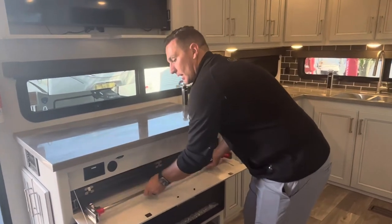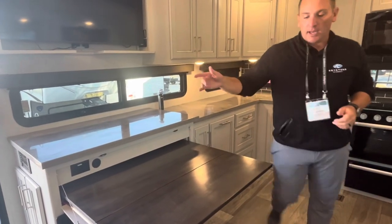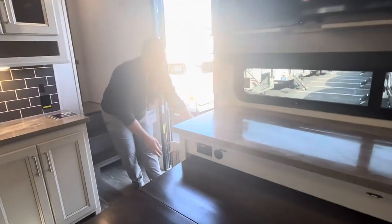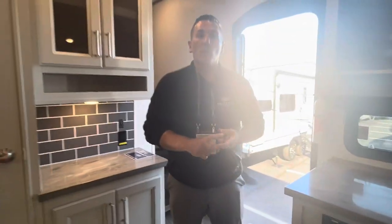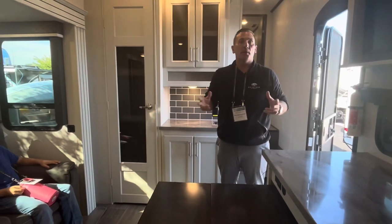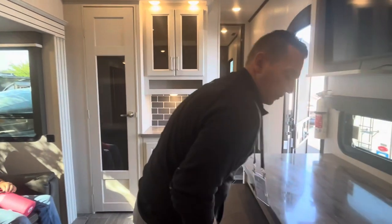For campers who do want a table, we have an awesome hidden table that pulls out right here. Our engineer noticed this was just dead space and designed a spot for two folding chairs to sit. People can use it for dining, as a card table, for puzzles, or even to work from home and extend that camping trip — that's who this camper is for.